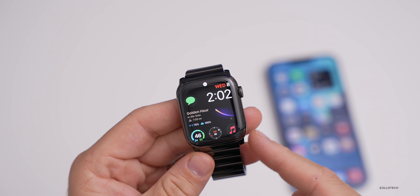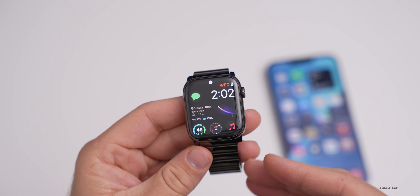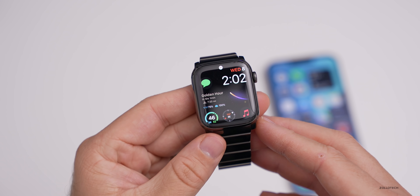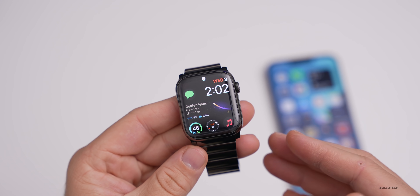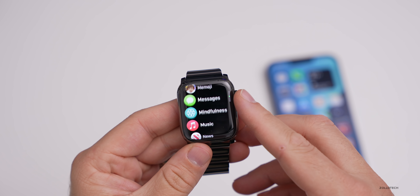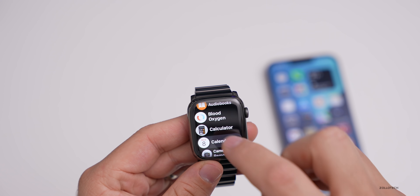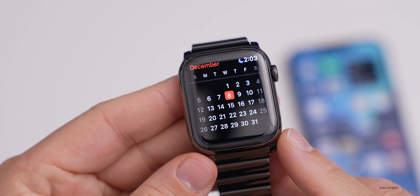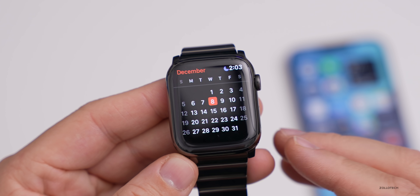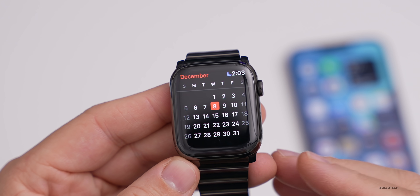There are also security updates, though Apple has not specified what they are yet — they typically do that when it releases to the public. As for when that will be, based on last year's pattern, I'd expect Monday or Tuesday, around the 13th or 14th. Last year they released on the 14th, so we could see it sometime around then, within a week or so.